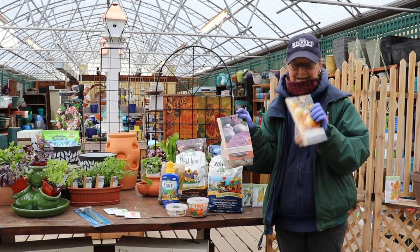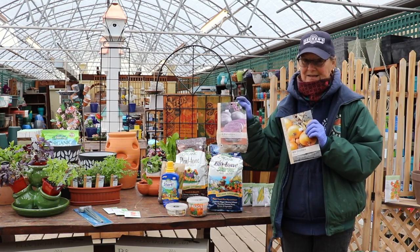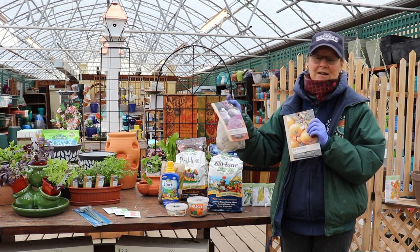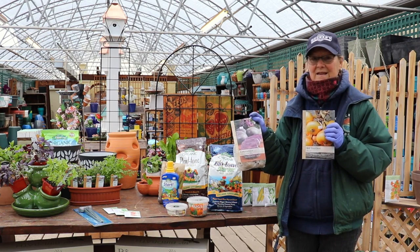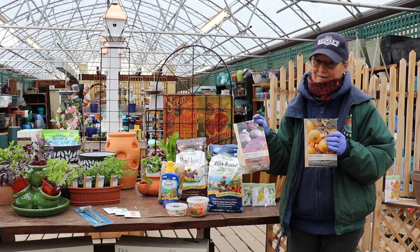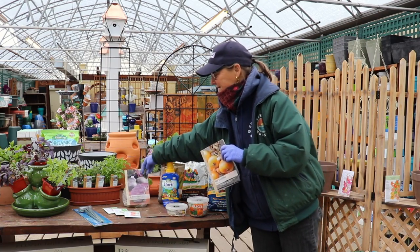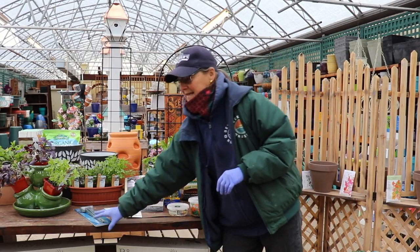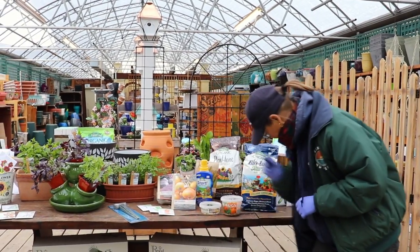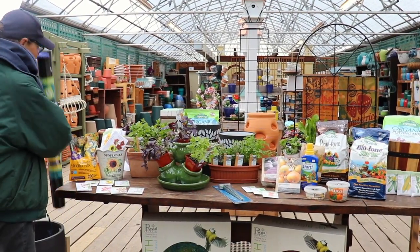We've got a couple other great novelties — onions and potatoes. These are purple potatoes, actually called Adirondack Blue. The more colorful the food is, the more nutrients are in there, so that's a good way to add to that.